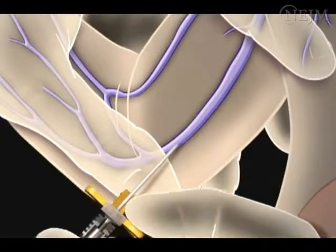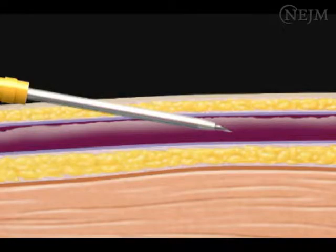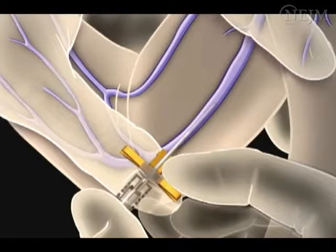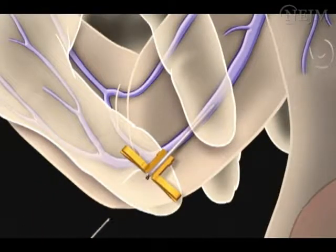Puncture the vein with the introducer needle and observe for blood return. Stop advancing the needle once you observe blood return, lest you puncture the posterior wall of the vein. Withdraw the needle when using a peel-away sheath, then insert the catheter through the introducer to the appropriate pre-measured location. The catheter should advance with ease.